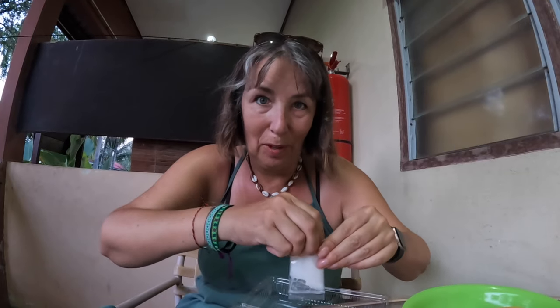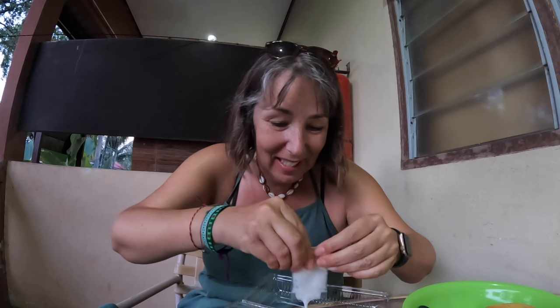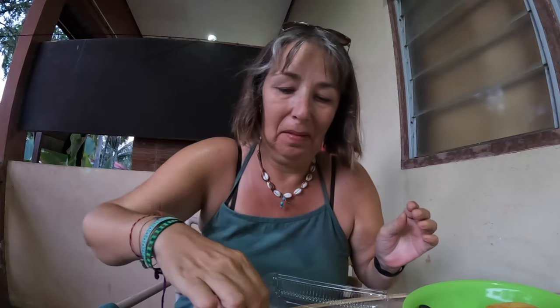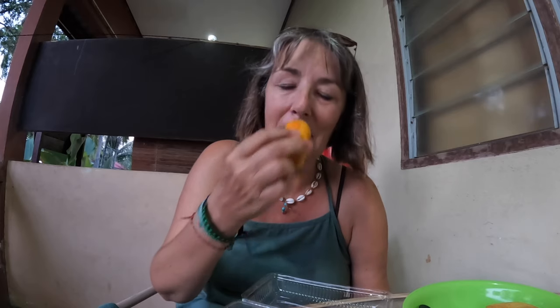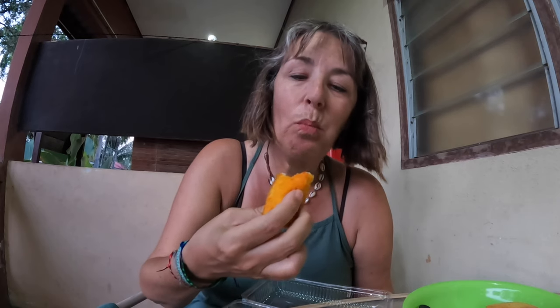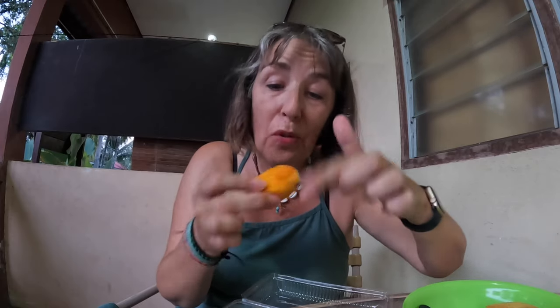My little tripod and my GoPro keeps slinking lower and lower. Yeah, I have no idea what this is. It's sausage! So it's like — I don't know what the stuff around the outside is, but there's a sausage in the middle. Oh, I chose wisely. Very nice.